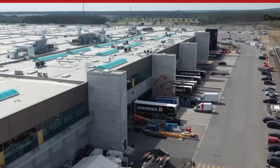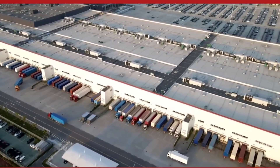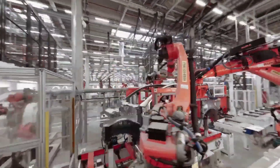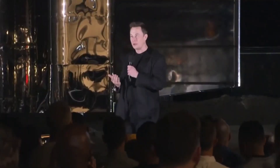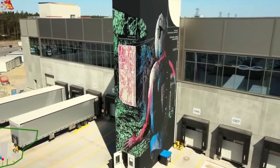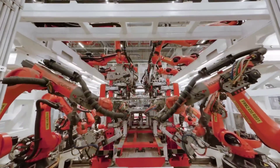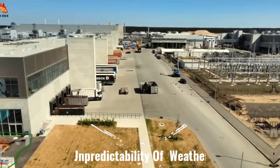Tesla has been working for several years to construct GigaFactory Texas, with production and deliveries beginning in April of this year. Tesla intends to bring a number of future projects, including the Cybertruck, to the plant after completing the Model Y. Musk confirmed that production of the Cybertruck would begin at GigaFactory Texas next year. GigaFactory Texas is a massive facility, and when it reaches full capacity in a few years, Tesla will most likely produce between 500,000 and 1 million vehicles.